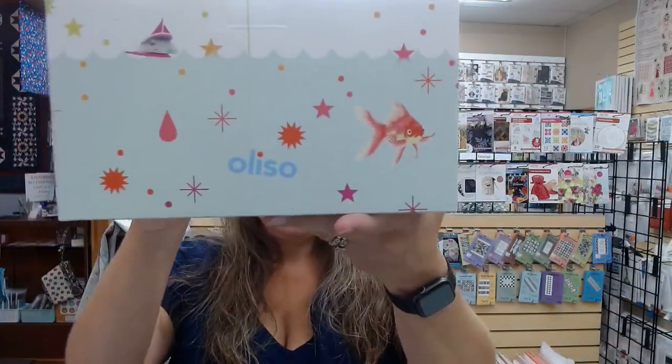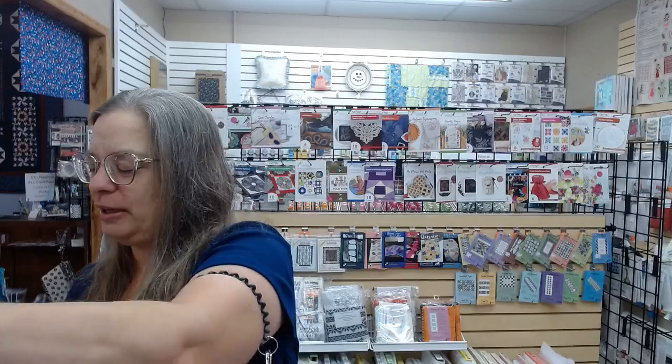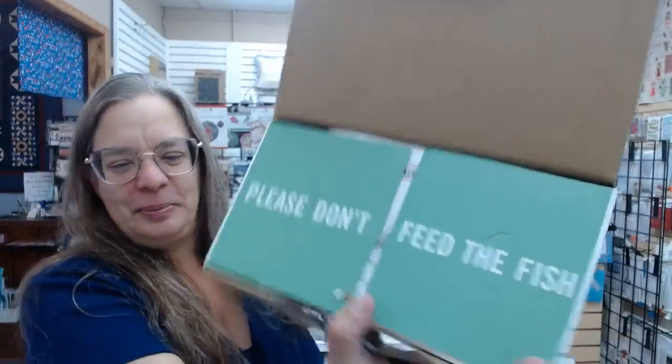We got another shipment of the mini irons, so if you were sad you missed out, we have these — they're stinking cute and the box is adorable. When you open the box it says 'please don't feed the fishies.' It's pink, it's got a Tula pattern on the side, and everything is in there very securely. We only have five in the shop, so if you'd like one, holler at us. I think they're $84.99 — no further discounts — it's a steal of a deal.